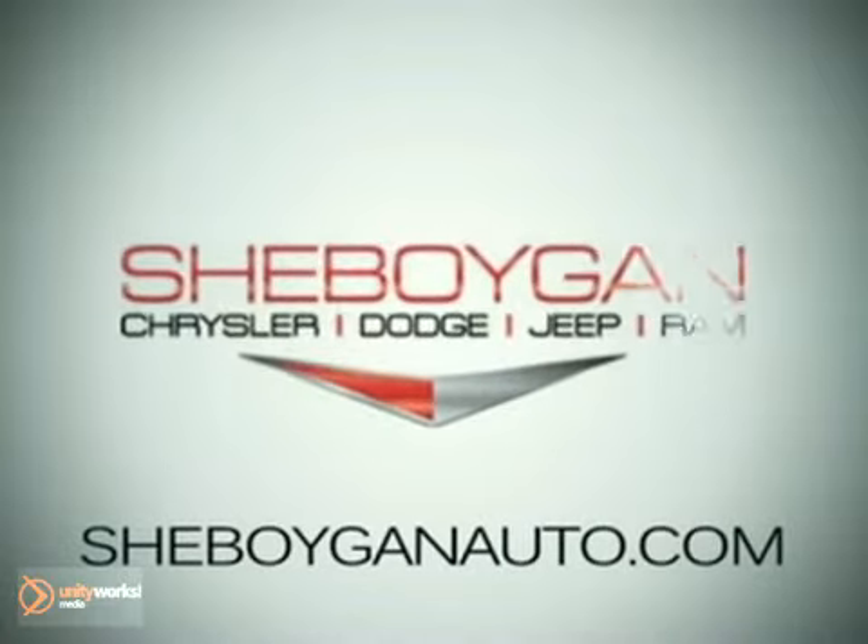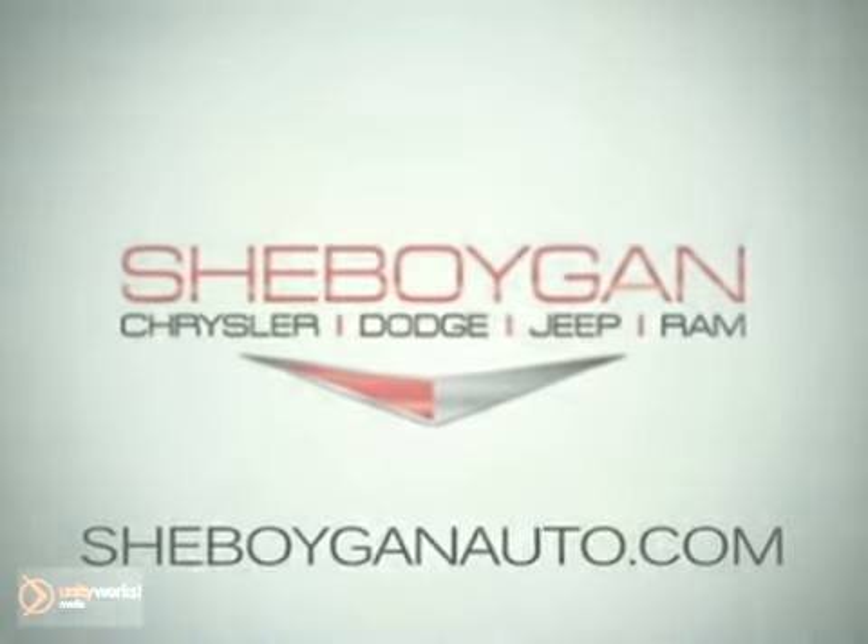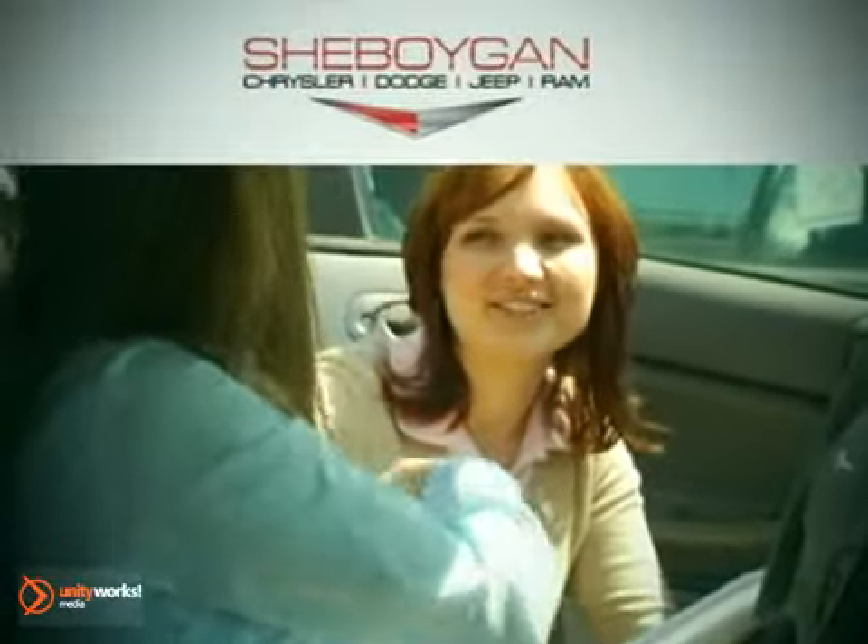At Sheboygan Chrysler Dodge Jeep Ram, we treat you as friends and family in a stress-free environment.